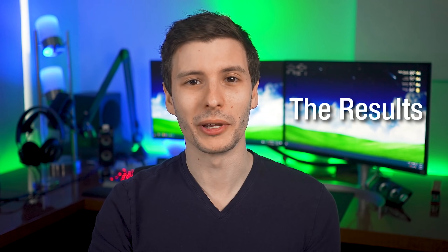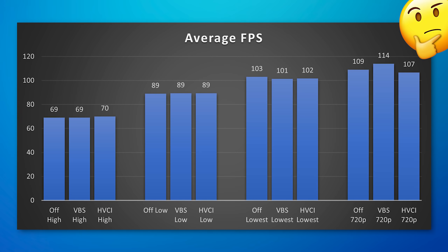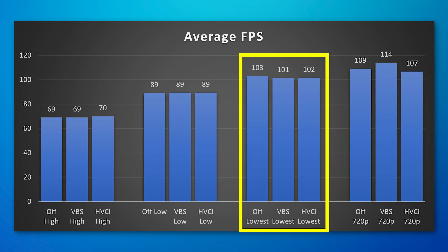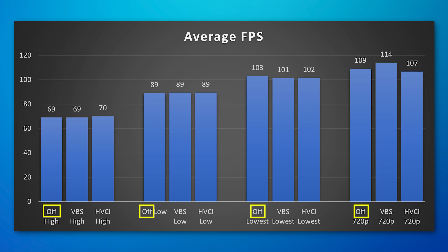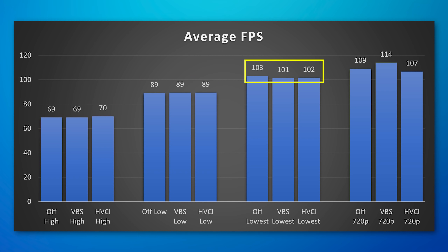Now for the results. What was the FPS drop between VBS off, on, and HVCI? Well, it was effectively zero. Each group of bars represents a different graphic setting — high, low, lowest, or lowest 720p — and off, VBS, or HVCI indicates the configuration. With high and low it was almost exactly the same with no drop. On lowest there was a drop of one to two frames, but I think that's probably just experimental error. On 720p lowest the results varied a lot — maybe because it was 100% CPU-determined and background Windows processes caused some variability — but there's certainly no causal drop from VBS.